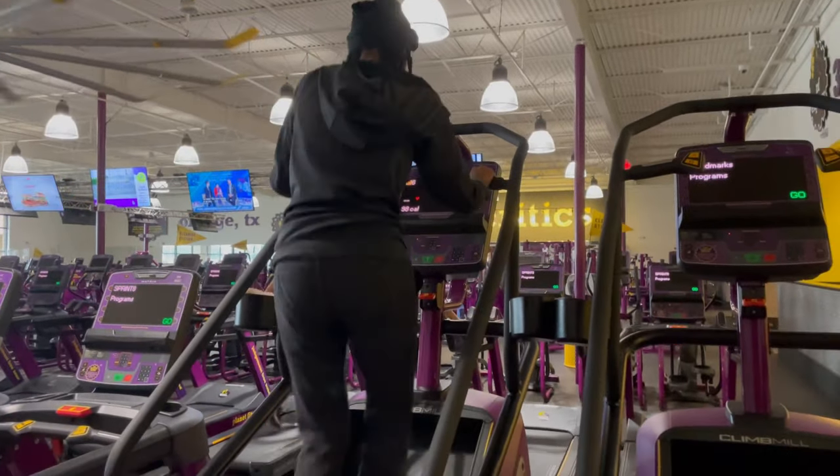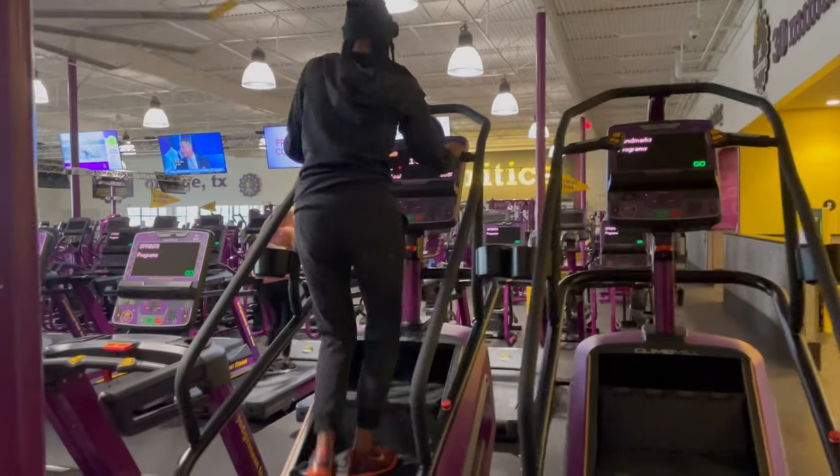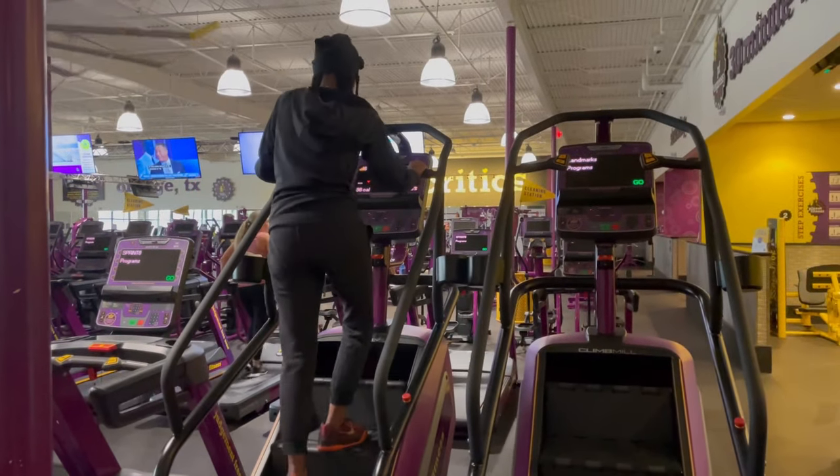I'm not going to lie — the first day was very, very hard. Prior to the first day, the most steps I had ever done was 350 steps. So to do 1,000, I was so out of breath. I was stopping like every 100 steps. Once I got to like 400, I was just like, there's no way I'm going to be able to do 1,000 steps. Maybe I can do 500 today and work on building up to 1,000.